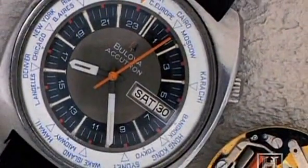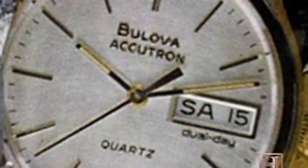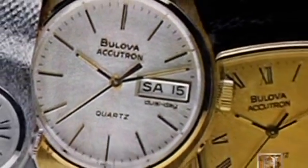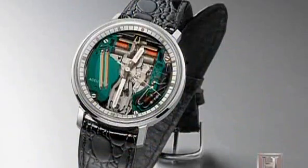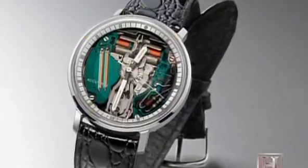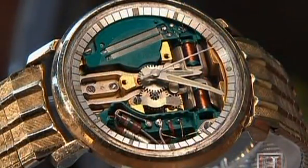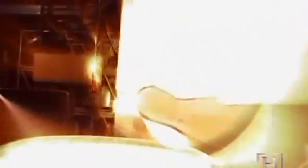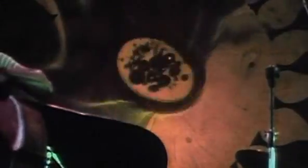Surprisingly, the Accutron still attracted buyers well after quartz crystal technology — with its ability to oscillate at over 32,000 vibrations per second — had trumped it in accuracy. People are very passionate about their Accutron, not only because it is a historic item but also because it's collectible. Time was running out on the 60s, but the trip wasn't over as the freewheeling counterculture still had its technological mark to leave on the decade.